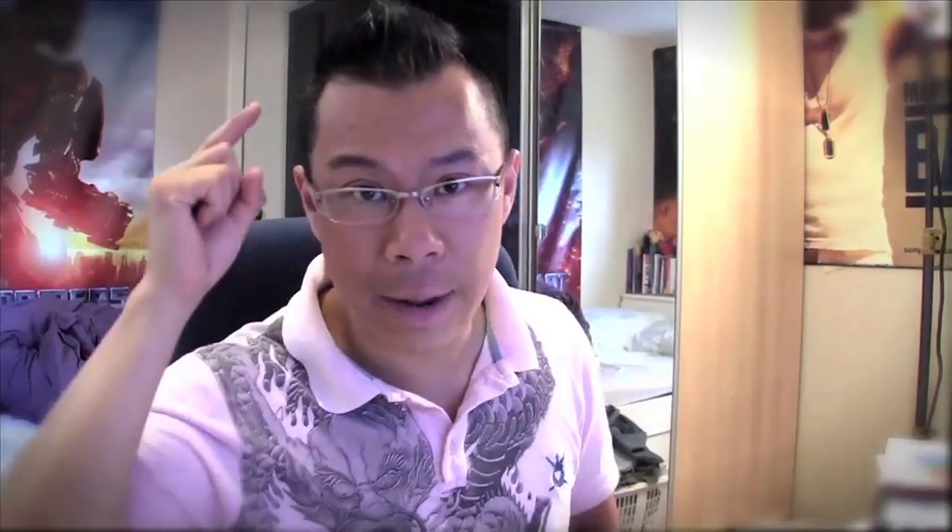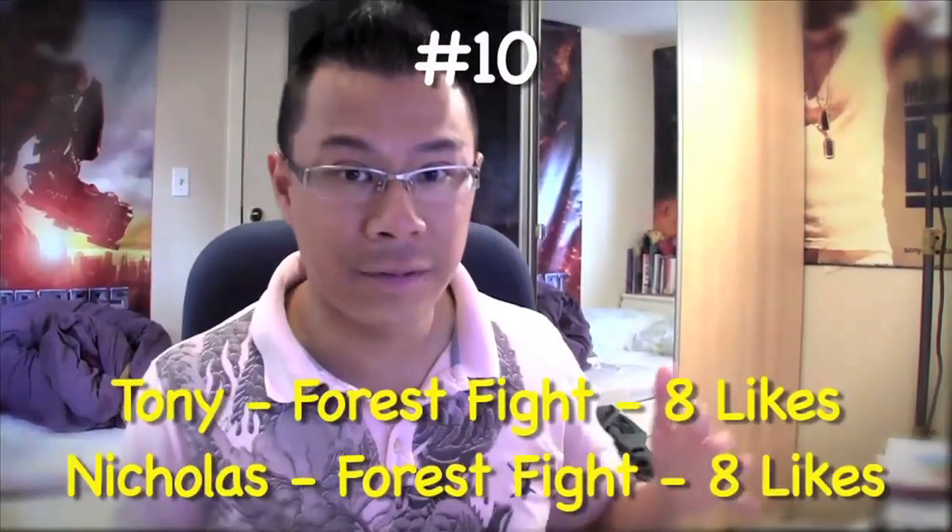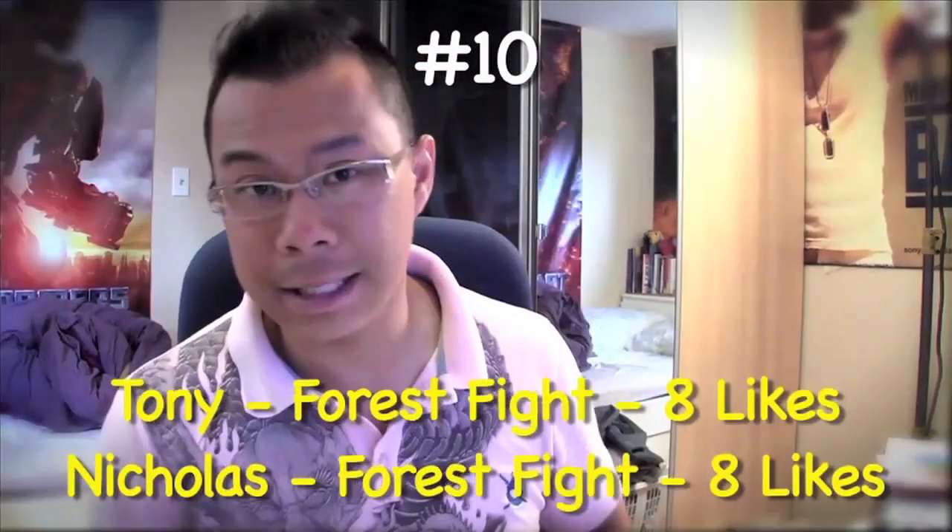So I have my top 10 entries. It was a really, really stiff competition because there was a lot of ties. I wasn't going to do any tiebreakers, so whoever got the same amount of likes just gets ranked in the top 10. Ranking at number 10, we have Tony and Nicholas with the Force Fight — they both did the Force Fight with eight likes each.